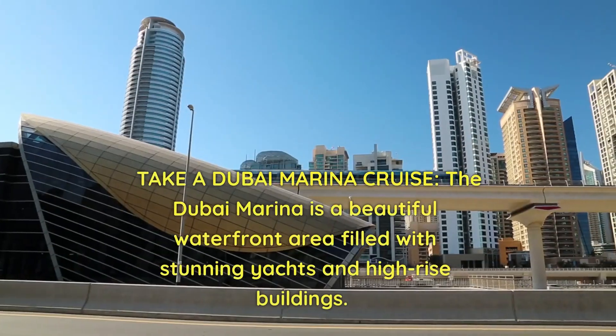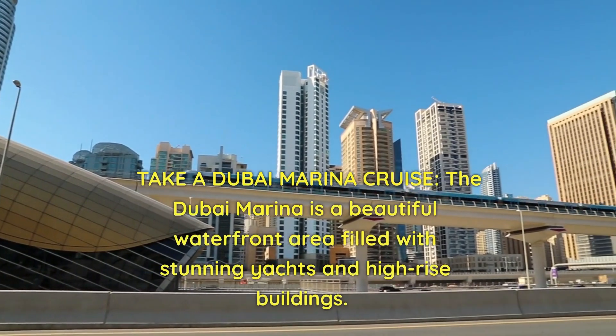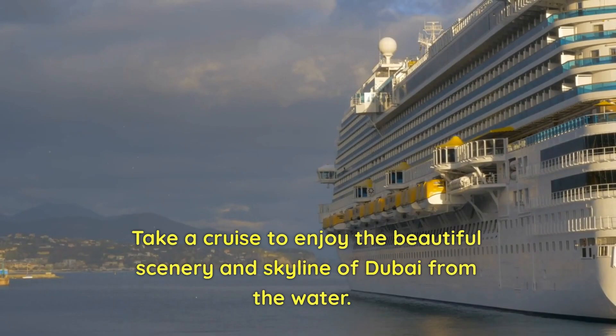Take a Dubai Marina cruise. The Dubai Marina is a beautiful waterfront area filled with stunning yachts and high-rise buildings. Take a cruise to enjoy the beautiful scenery and skyline of Dubai from the water.